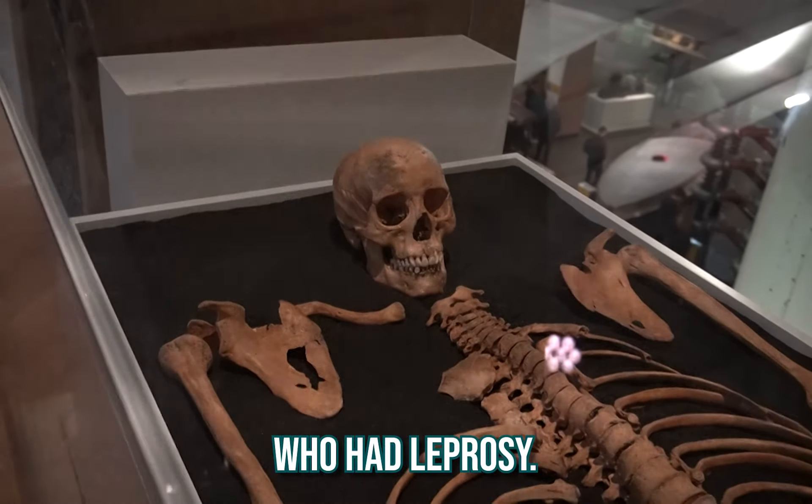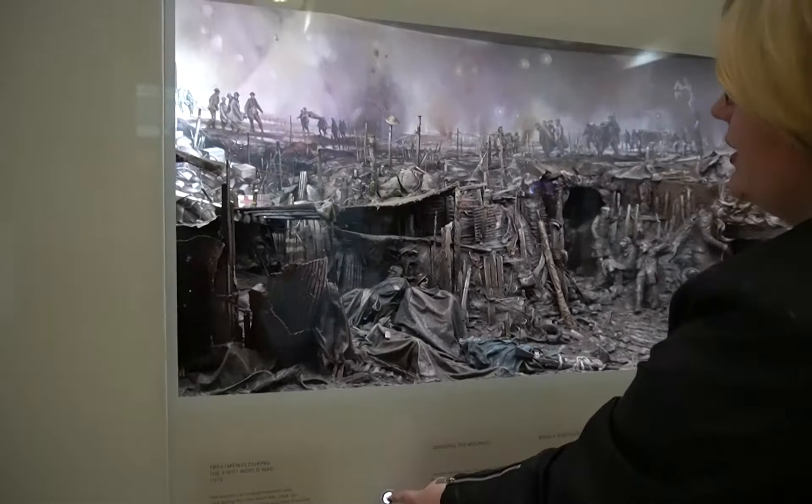So this is a piece I found really interesting. It's a skeleton from 1350 that is a woman who had leprosy.